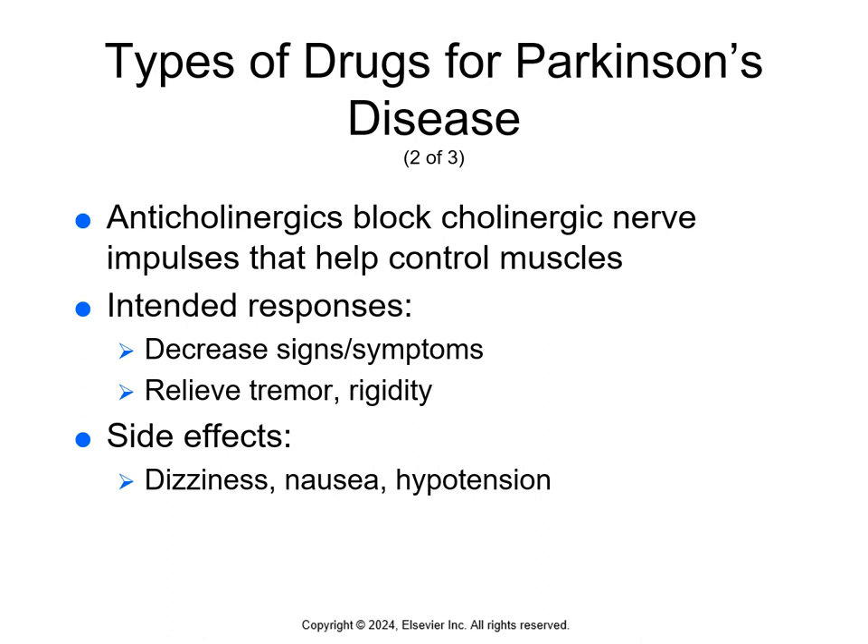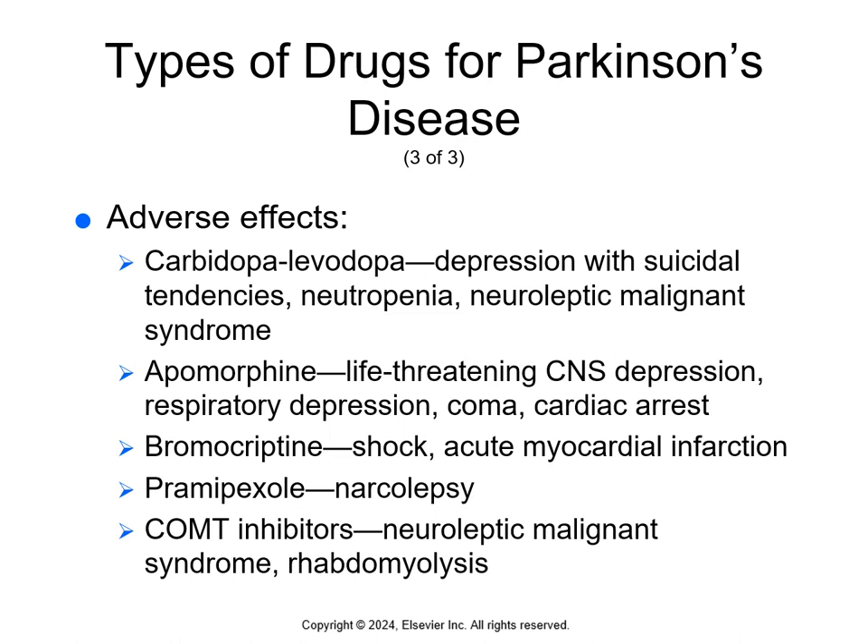Anticholinergics block cholinergic nerve impulses that help control muscles; they also restrict the action of acetylcholine, which helps regulate muscle movements, sweat gland function, and intestinal function. The intended response is to decrease signs and symptoms and relieve tremors and rigidity. Side effects include dizziness, nausea, and hypotension. There's a table of side effects and adverse effects on page 451. Specific adverse effects: carbidopa-levodopa — depression with suicidal tendencies, neutropenia, neuroleptic malignant syndrome; apomorphine — life-threatening CNS depression, respiratory depression, coma, and cardiac arrest; bromocriptine — shock and acute myocardial infarction; pramipexole — narcolepsy; COMT inhibitors — neuroleptic malignant syndrome and rhabdomyolysis.